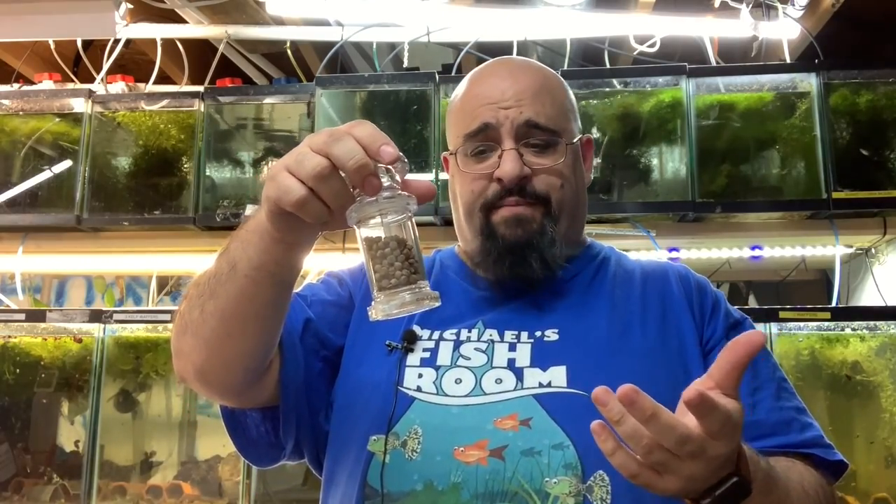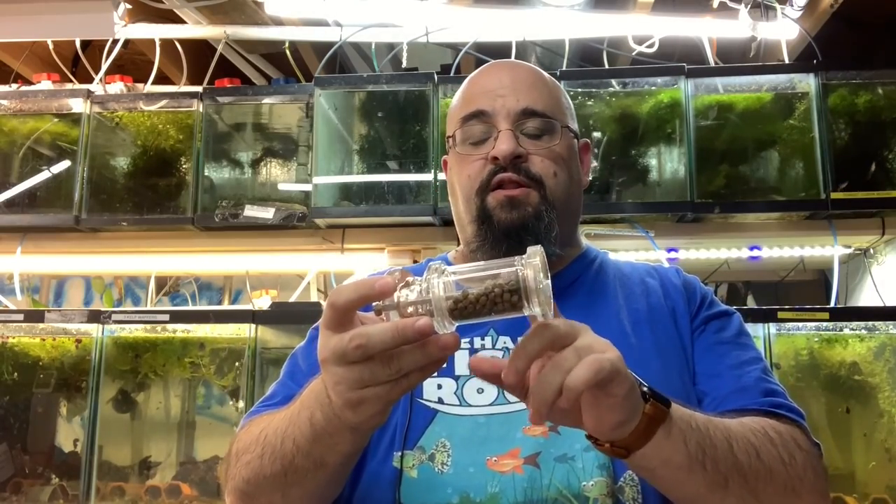A subscriber mentioned the pepper mill idea to me in a video — best idea ever. I went to Bed Bath & Beyond, used the 20% off coupon, it's probably like five bucks. Don't get one with pepper in it — you never want to buy pre-peppered because the pepper might be stale. Get a clean one and put whatever size pellet you want in it. I have a 6mm NorthFin Krill Pro that I bought for my flowerhorn and oscars — they don't eat much of it, so I use it as fry food every day. Just go over the tank and boom — fry food.